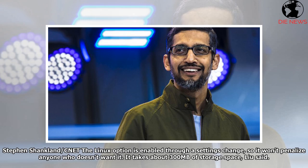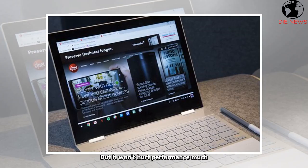The Linux option is enabled through a settings change, so it won't penalize anyone who doesn't want it. It takes about 300 megabytes of storage space, Lu said, but it won't hurt performance much.